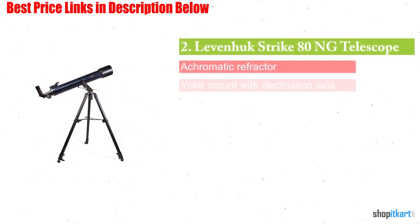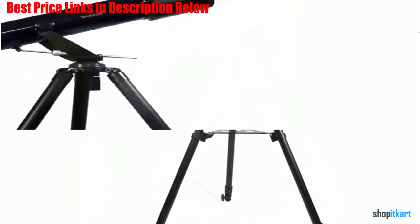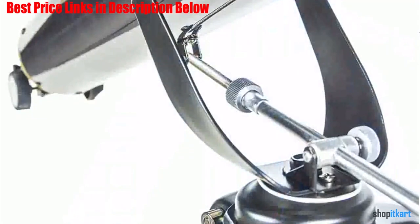Next one in our list is the Levenhuk Strike ATNG telescope. The Levenhuk Strike ATNG is an achromatic refractor with an 80mm aperture and an alt-azimuth mount. With a tube length of around 800mm, it's not tiny, but it also won't take up a ton of space — ideal if you don't have a lot of space to accommodate equipment. Levenhuk telescopes have some really nice features. Their design is simple, so they could be a good choice for beginners who don't have a lot of expertise when it comes to setting up and operating telescopes. That simplicity also translates into ease of use, which is good for anybody.